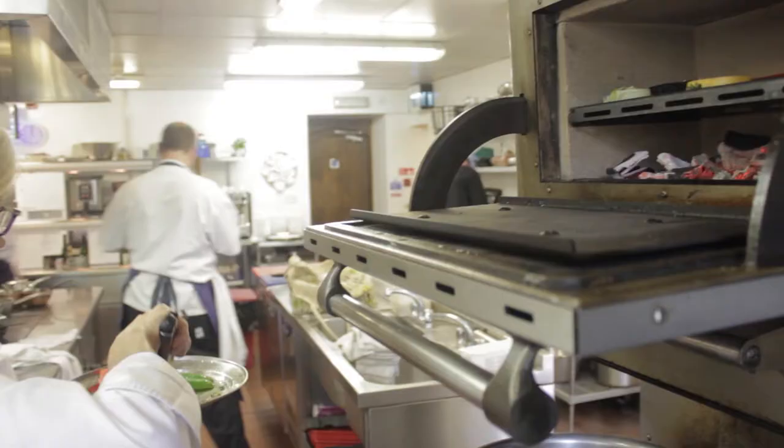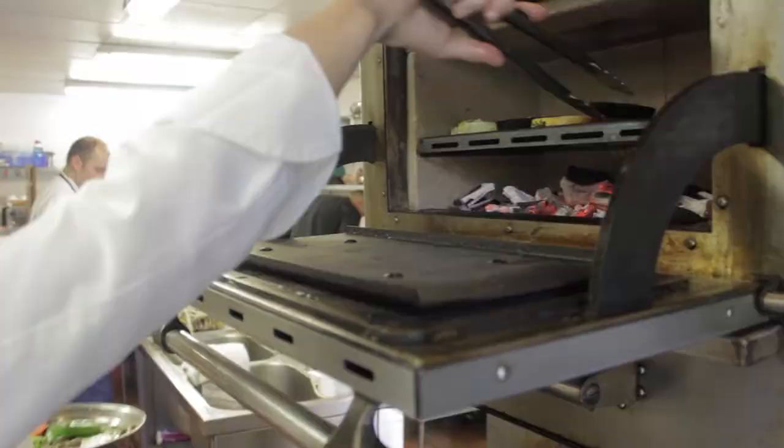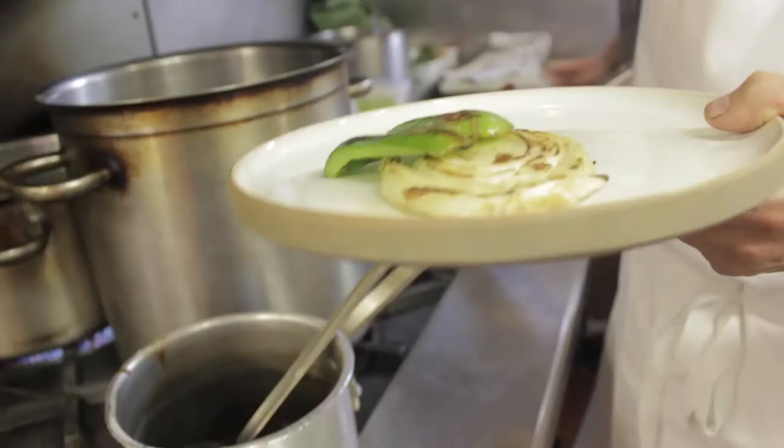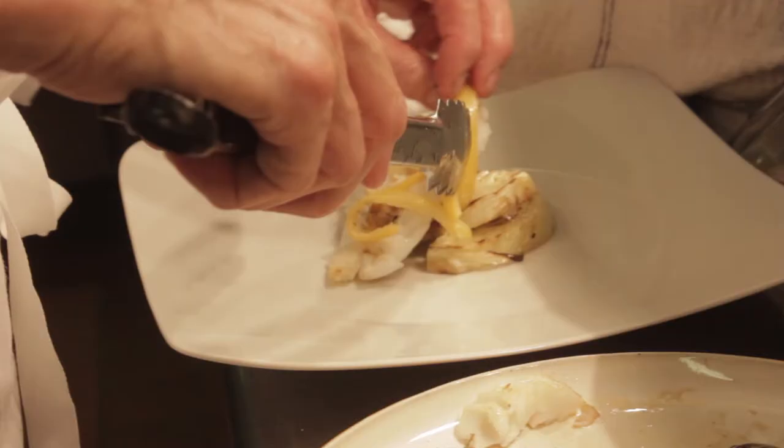We love the chargrill and we suffer the huge heat because we like the results so much. It cooks liver brilliantly — it brands the outside of the liver because of the heat, and then it keeps the inside beautifully pink. The flavor is beautifully charred, that lovely charred flavor.